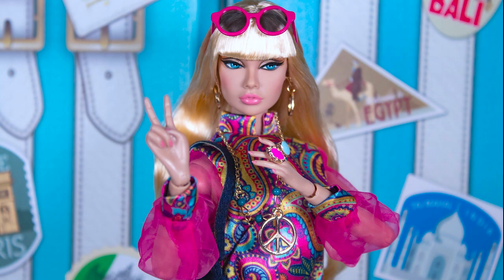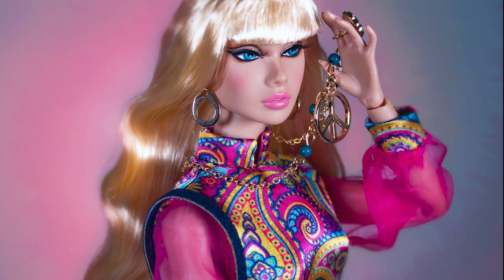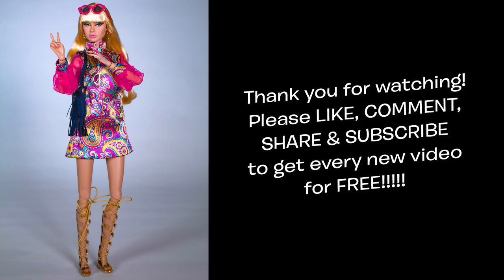So what do you think of this Poppy from the Traveller Collection? Don't hesitate to comment. I really hope you guys enjoyed this unboxing of Poppy Parker Enlightened in India. Thank you very much for watching. Like, comment, share and subscribe. Don't forget to ring the bell to be notified of new videos every week. Stay safe and I'll see you guys again very soon. Bye for now.